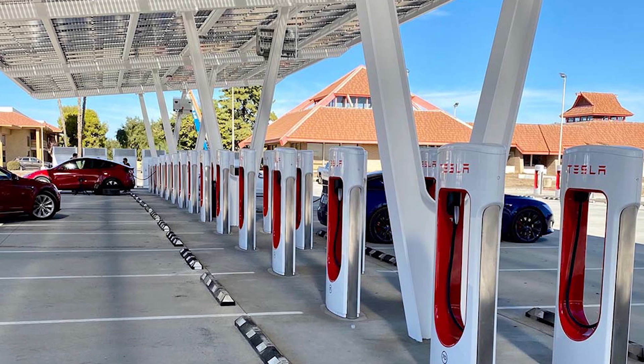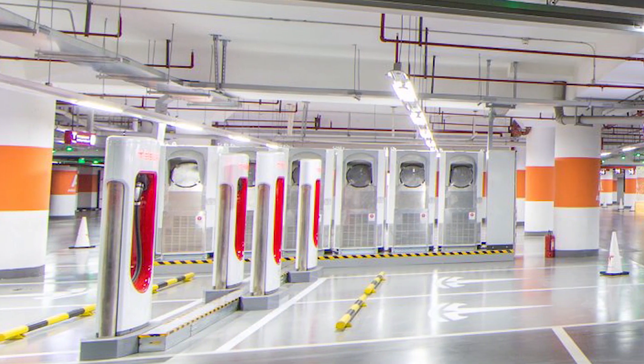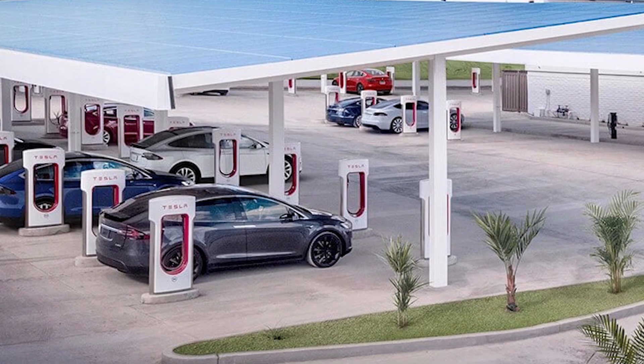Tesla recently powered up the world's largest supercharging station with 56 stalls, all featuring the latest V3 supercharging technology, charging some Teslas at 250 kilowatts. It's in Firebaugh, California. Previously, the three biggest stations with at least 50 stalls were in China — in Shanghai and Beijing. The cool thing about these large Tesla supercharging stations is they also have solar canopies to shelter cars from rain or sun. According to the latest information, there's a battery storage system on site as well.